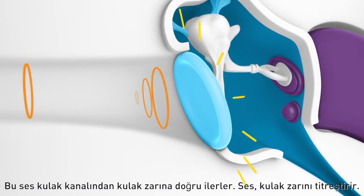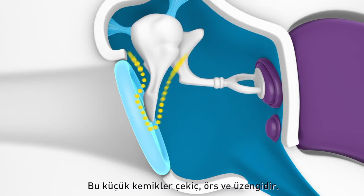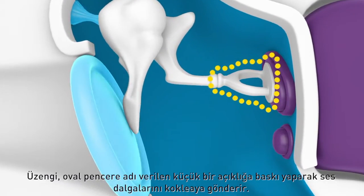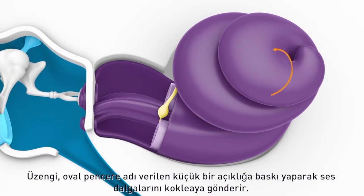The sound causes the eardrum to vibrate. As the eardrum moves, it also moves three bones behind it. These tiny bones are called the hammer, anvil, and stirrup. The stirrup pushes against a small opening called the oval window, sending the sound waves into the cochlea.